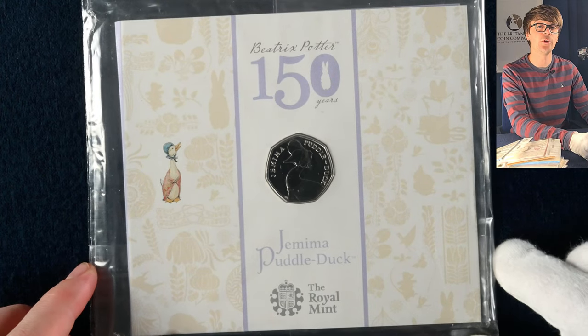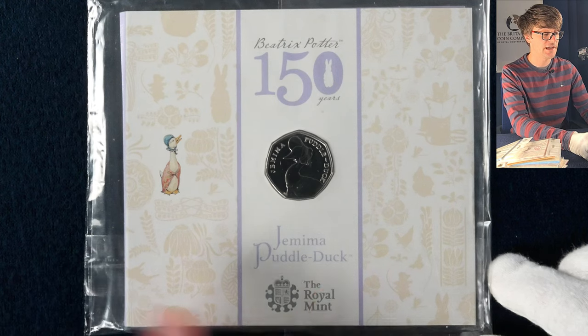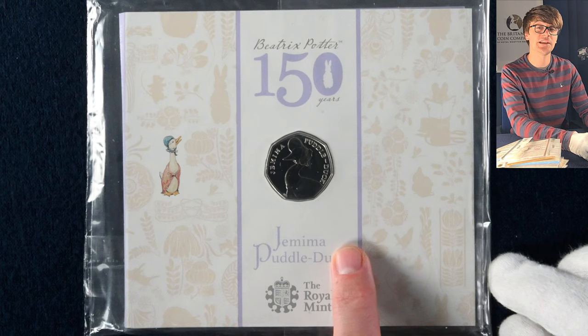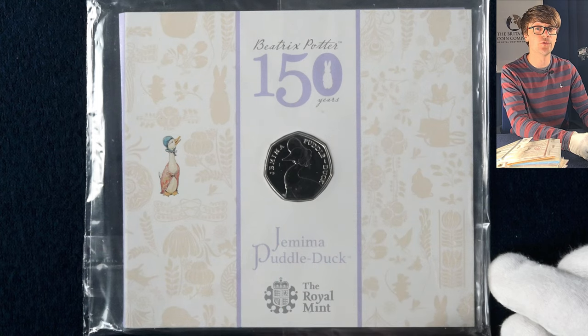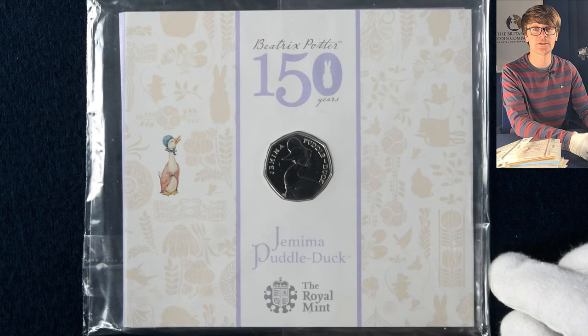Then we've got a whole load of Beatrix Potter 50p coins. These were really popular in circulation and it's great to start with Jemima Puddle-Duck. In 2016 five different designs were released and they came out into circulation too. Jemima Puddle-Duck was the rarest of all five, which means this one has quite a premium over its other counterparts in that set — a lovely coin to start this set off with.